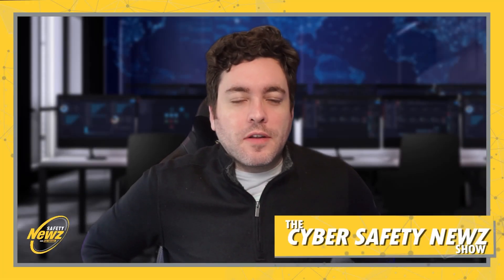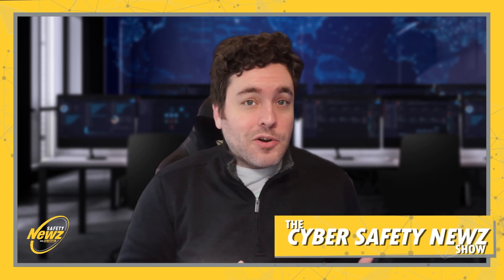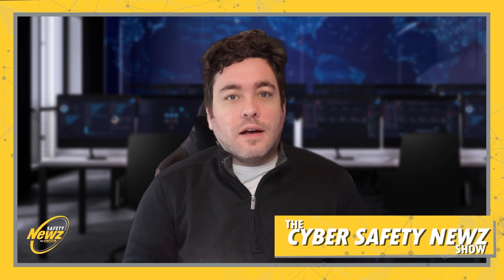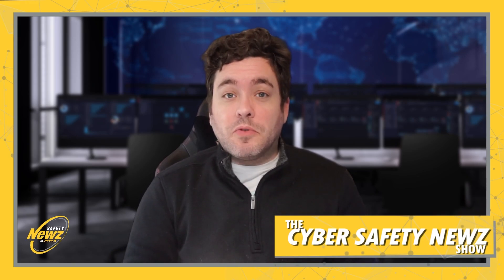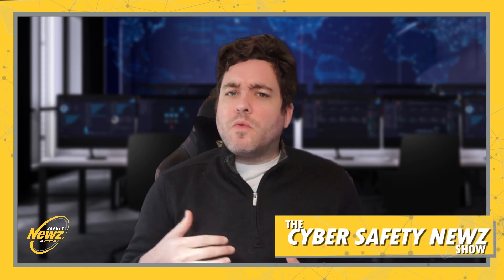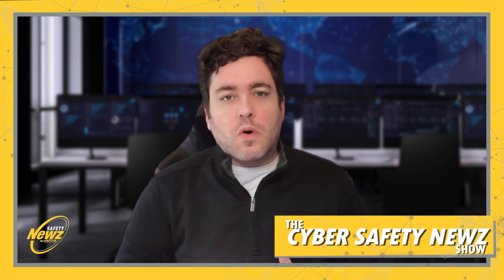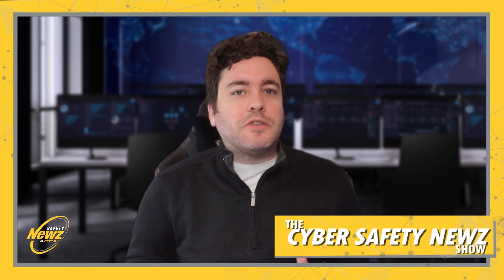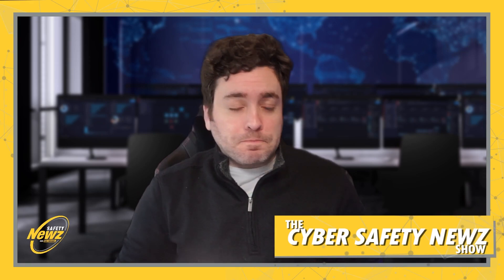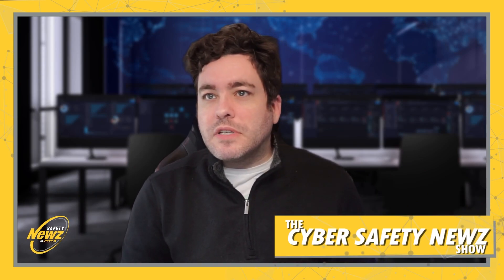Hello and welcome to the Cyber Safety News Show here on the Safety News Network. My name is Adam Blue, and each week I dive into the world of cybersecurity to share the latest hacks, vulnerabilities, and ways you can protect yourself. Today we're going to talk about a new Microsoft exploit and a patch that needs to be installed, what cybersecurity pros are expecting for ransomware in 2024, and how hackers have discovered ways to access Google accounts without a password.